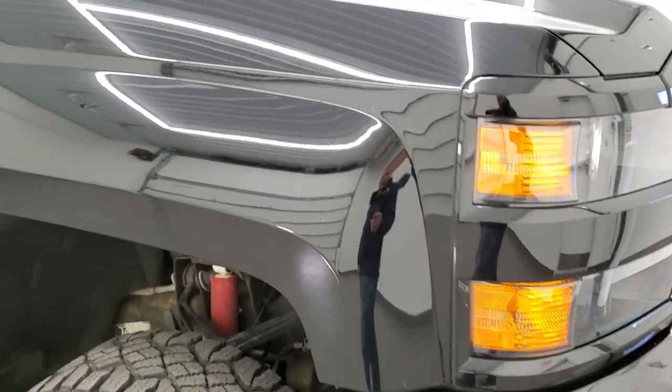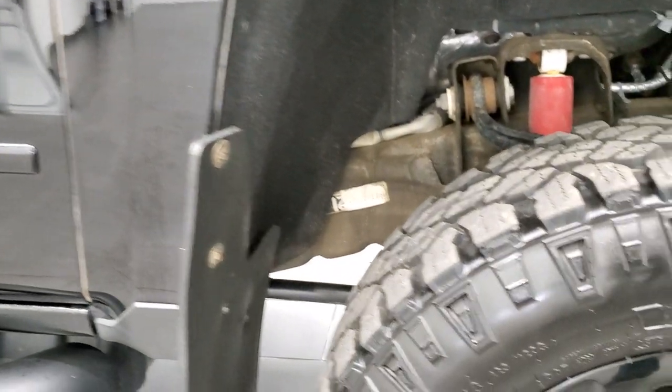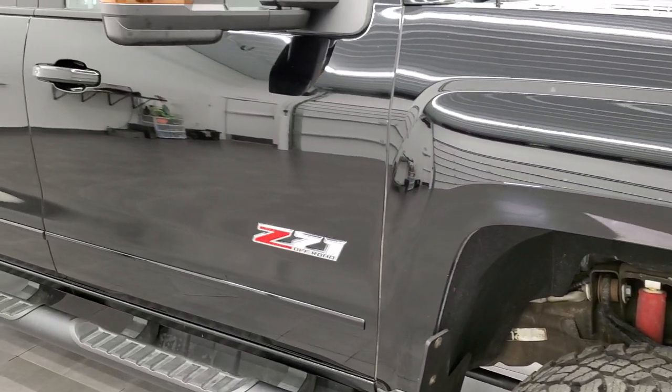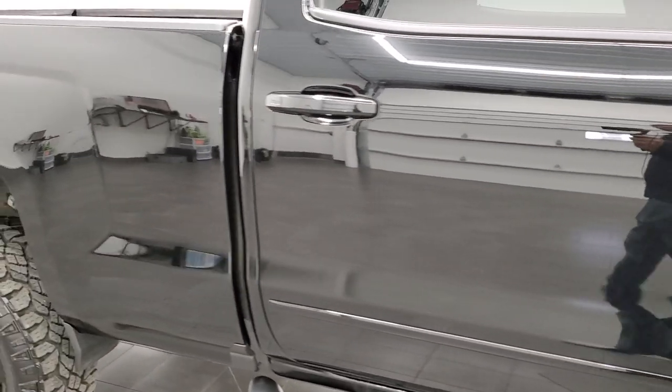The hood is in nice shape, no dents or dings on there. Passenger side front fender looks really good, and the passenger side rim has no major scuffs or scrapes. As you go down this side of the truck, take note of how clean the body is and how reflective and mirror-like that paint is.